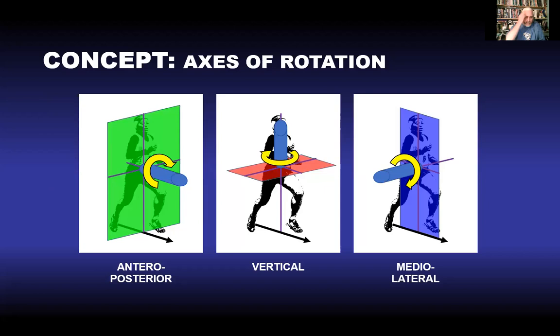Going along with planes of motion, we can think of the axes of rotation that project out of those planes. We have an anterior-posterior axis coming out of the frontal plane, a vertical axis projecting out of the transverse plane, and a medial-lateral axis coming through the sagittal plane.